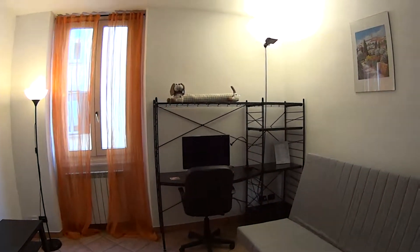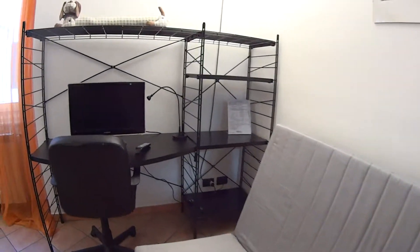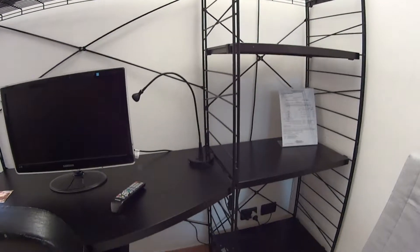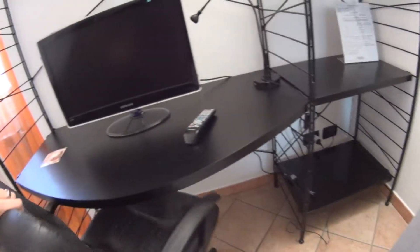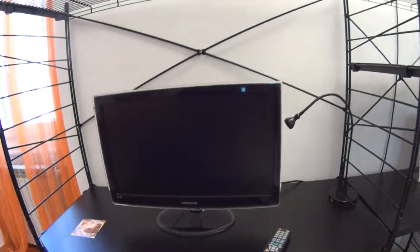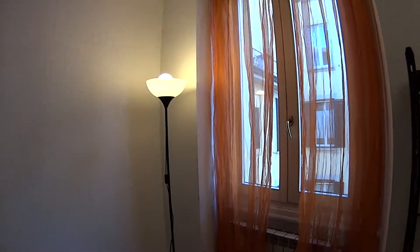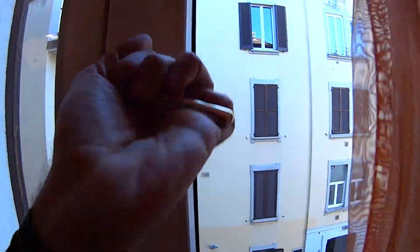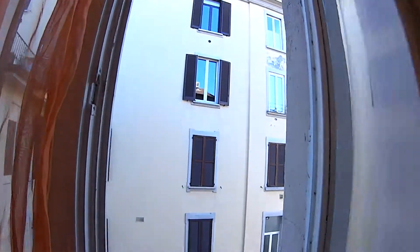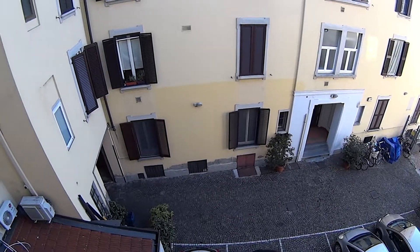We'll begin our tour with the living room space, which hosts a large couch convertible into a double bed, if you have any guests. In this corner, you also find a handy workstation with some shelvings, a nice armchair, as well as a TV which you can use as a monitor as well. We've got plenty of lights all around, as well as some natural light coming in through this tall window, which is an interior one, overlooking another interior courtyard of our residential complex.